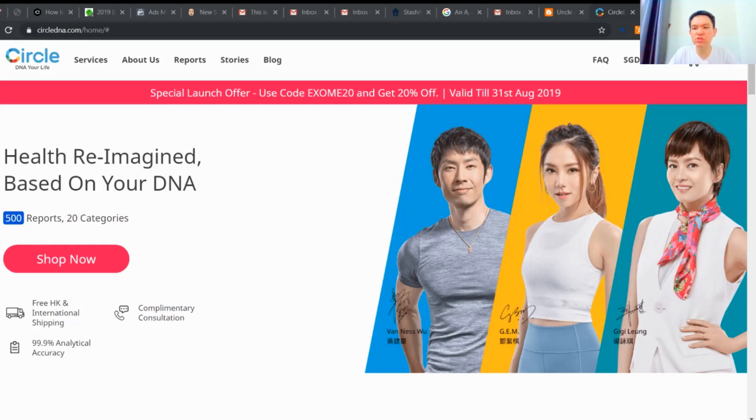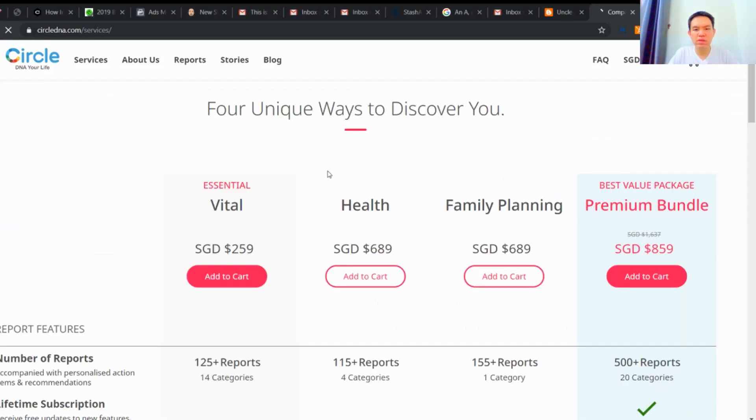All right, let's do this. See, there are three packages: the basic one, the one focusing on health, the one focusing on family planning, and the one which I call a premium bundle — which is a superset that includes everything and something extra. And you can actually pay using Hong Kong dollar, Singapore dollar, or USD.